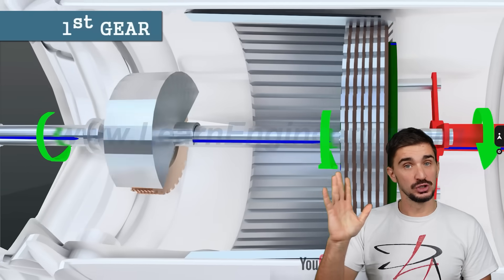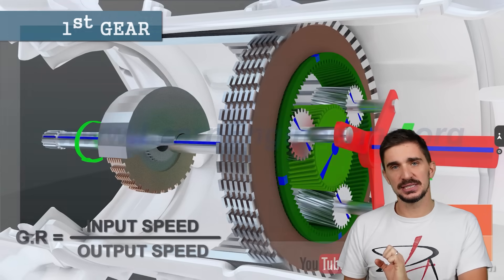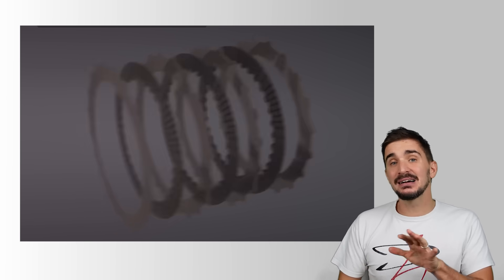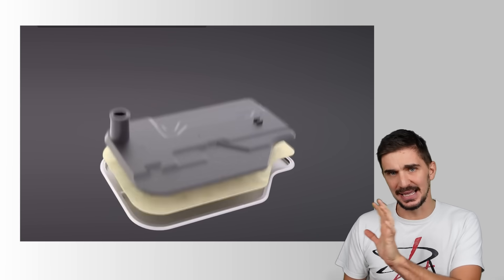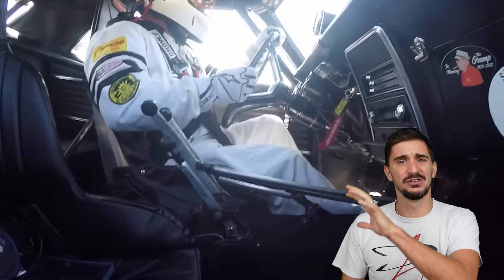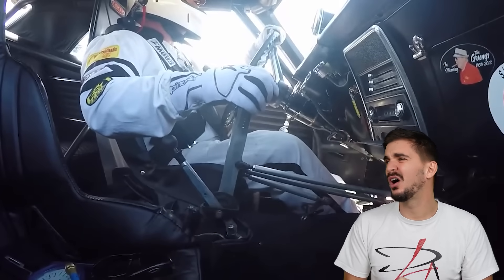In a conventional automatic we also have planetary gear sets — just like in a Lenco — which gives a high number of contact points, and these gear sets are controlled by clutch packs, again just like in a Lenco. But in an automatic the clutch packs are controlled by fluctuating hydraulic pressure and they need to slip during engagement to ensure a smooth shift. In a Lenco, clutch pack engagement is instant and they are clamped down by pure mechanical force. This ensures bulletproof engagement and super strong clutch pack holding, which means your chances to overpower and burn the clutches on a properly set up Lenco are pretty much zero.